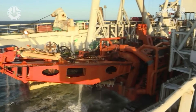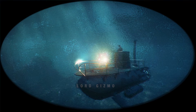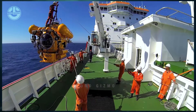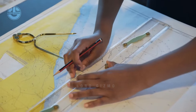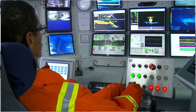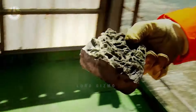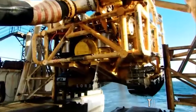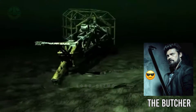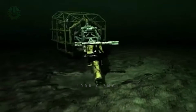Diamond mining from undersea is a complicated process. First, the seabed is scanned and analyzed by sending experts down in small submarines and taking samples. After identification of the diamond reservoir, they start mapping the diamond mine to plan its mining. Next, a 300-ton machine is deployed into the water — they call it the butcher. It trawls the ocean bed in search of diamonds.